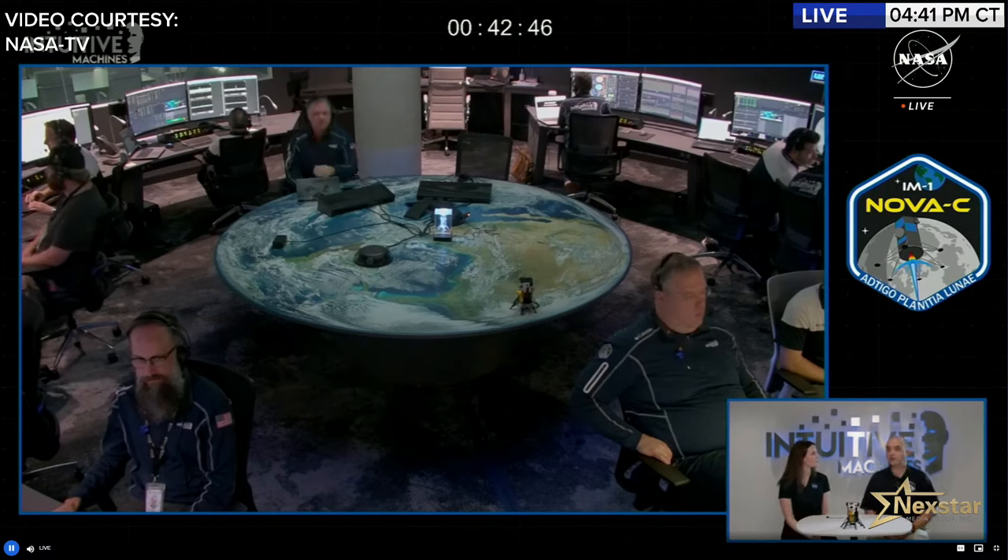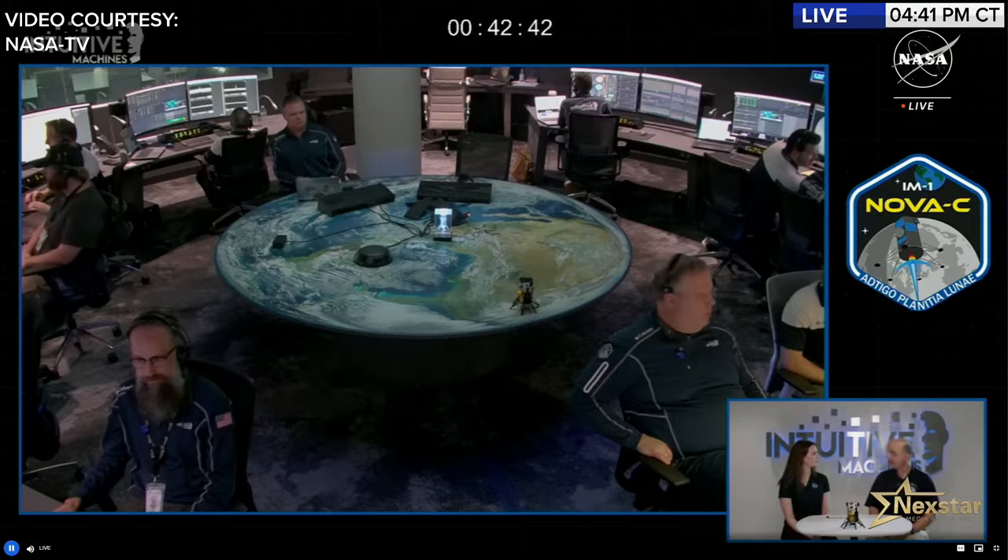Near the poles, lighting and communications become very challenging. For IM-1, the landing site is approximately 10 degrees — about 300 kilometers — from the south pole, selected because the Earth is visible from the site at all times, which is critical for communications. This is the closest to the pole anyone has ever landed. The second mission, IM-2, will go even closer to the pole, and IM-1 data on communications near the horizon will directly support those future efforts.